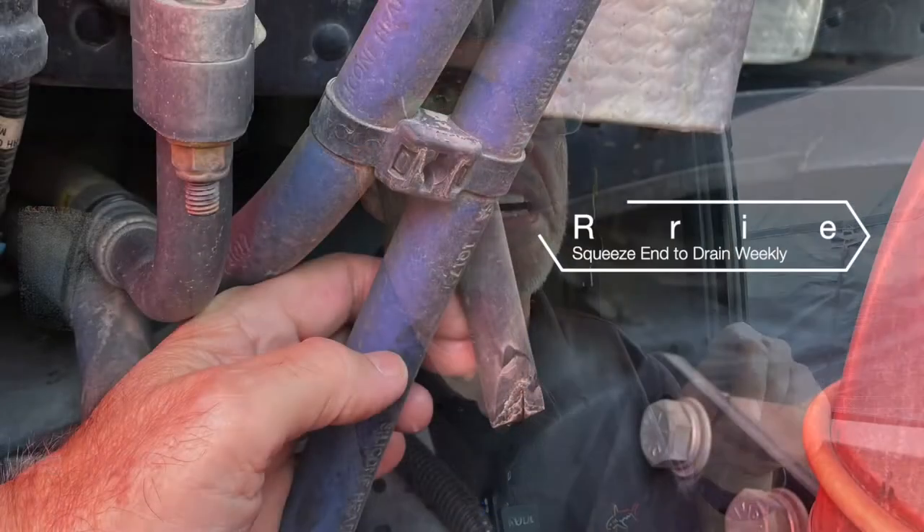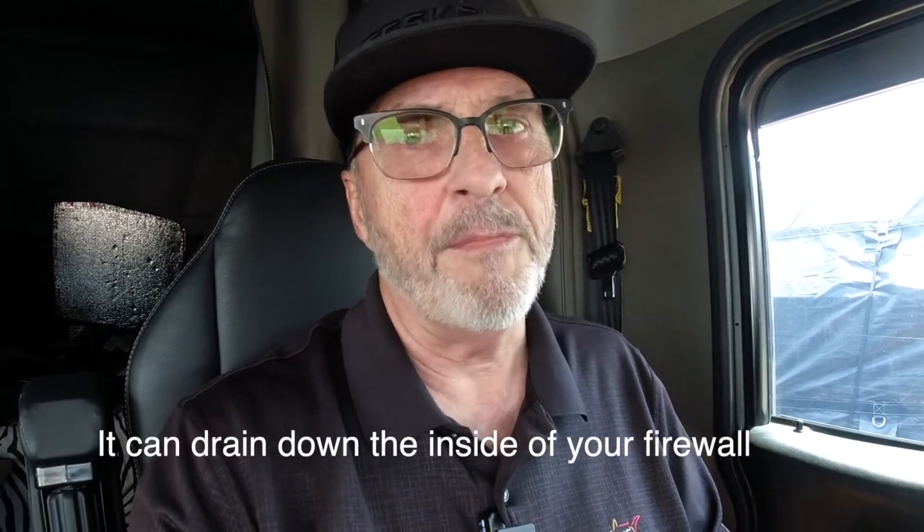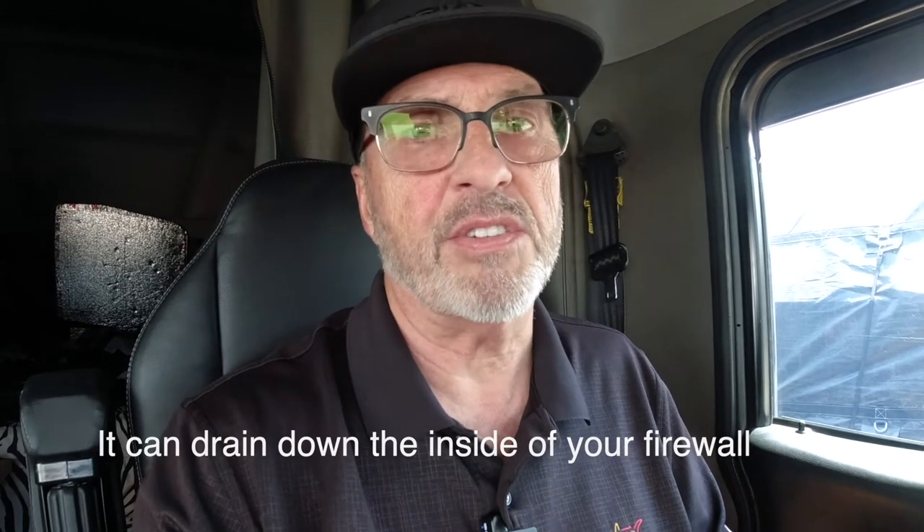I'm going to get out and show you behind the firewall on the engine side. One of the reasons it might be doing that is the drain line from your condenser, because it will emit water — it drips water. If you run your air conditioner during the summer heat, there's usually water underneath your truck, and that's where that line is supposed to drip. But if it's plugging up at all, it will back up into the carpeting on the passenger side of your cab.